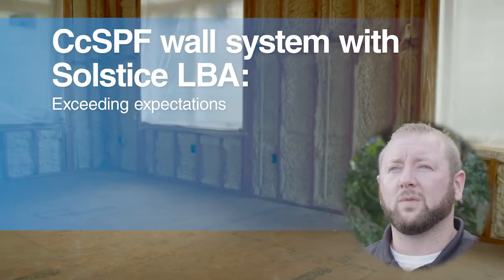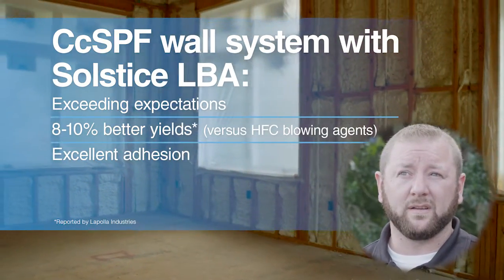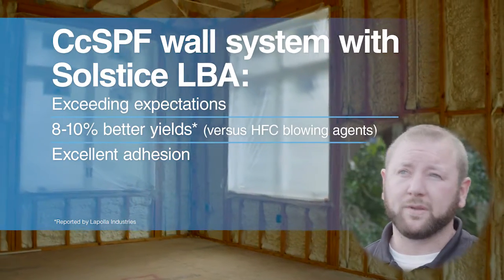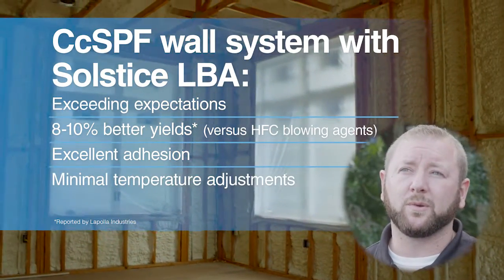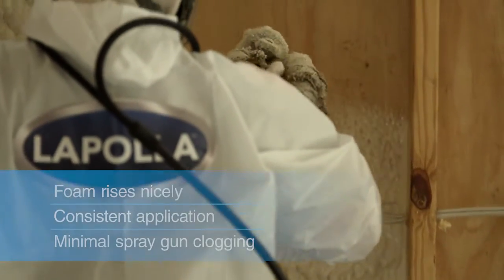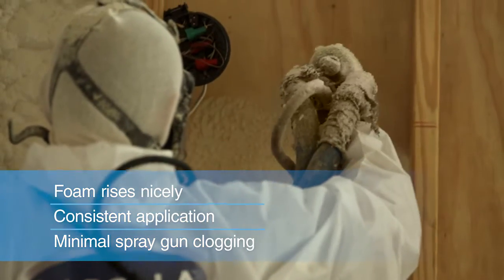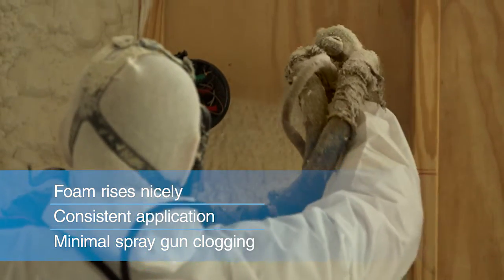It's performing well beyond what we were expecting. We're getting better yields, the adhesion is fantastic. The consistency throughout the day — not having to change hose temperatures — is nice to see. It went on good; it was an even application all day long and we didn't have any problems with it. It sprayed the same way from the first pull of the trigger all the way through the end of the day yesterday, so I expect it will be just fine today too. This job has gone very well.